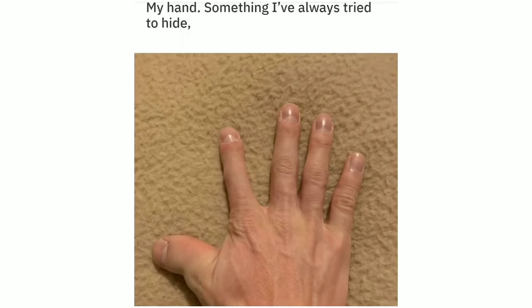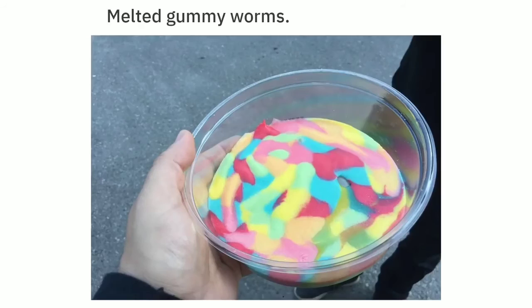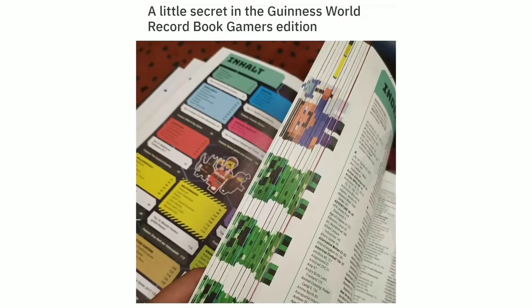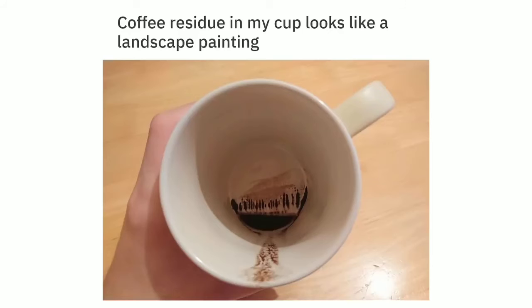This tie-dyed chainmail shirt I found at a fair. My hand — something I've always tried to hide, but born different ain't that bad. Melted gummy worms. Flying into Singapore — so many ships. A little secret in the Guinness World Record Book Gamers Edition. Coffee residue in a mug looks like a landscape painting.